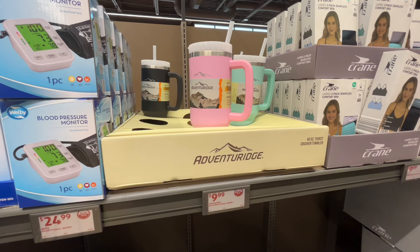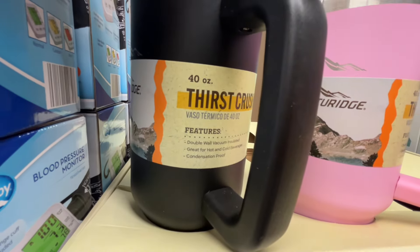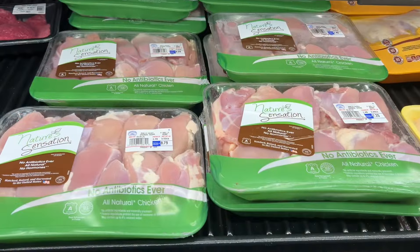This is the Adventure Ridge 40-ounce Thirst Crusher tumbler for $9.99. These are double wall vacuum insulated, great for hot or cold beverages, and condensation proof. These kind of look similar to the popular Stanley cups but are much more affordable. Similar brands are around $15 to $20 at Walmart.